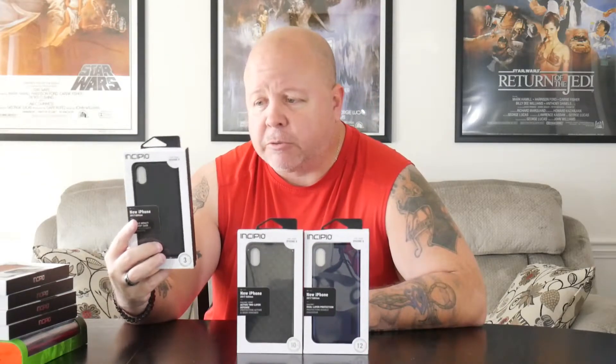These three cases are for the iPhone X. There's the flexible impact resistant case — it's a black kind of translucent black, your basic TPU case, but it's by Incipio so it's a little better grade than some of the three, four, or five dollar cases you find on Amazon.